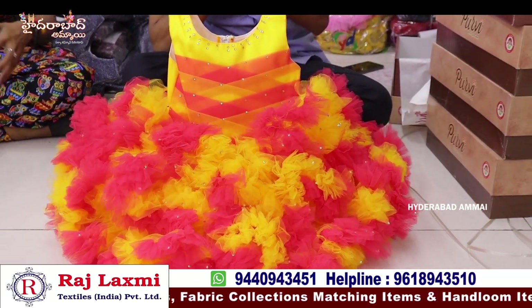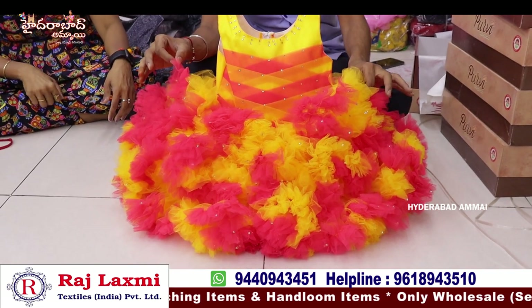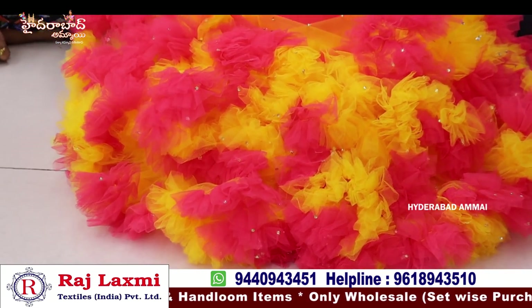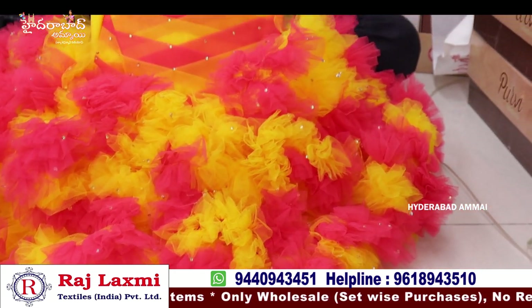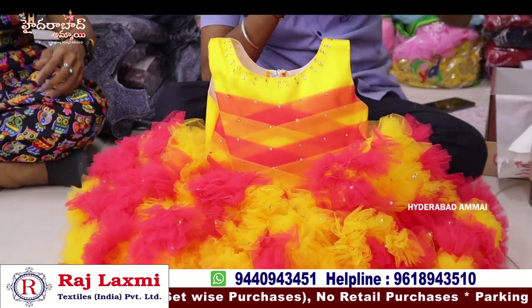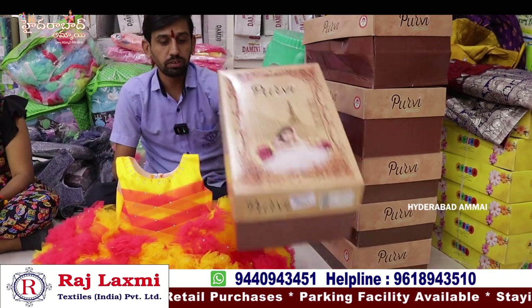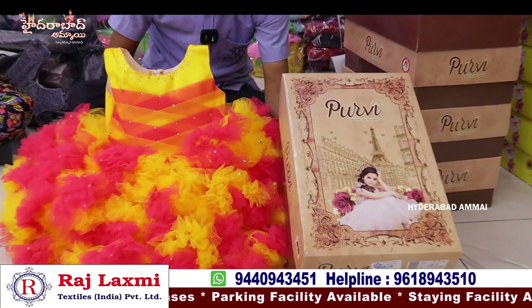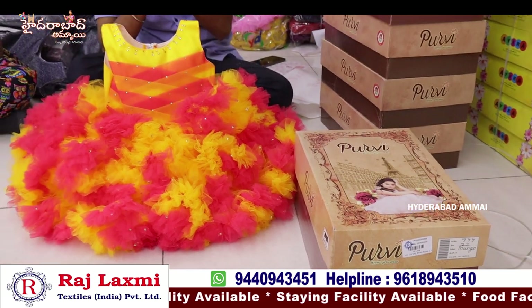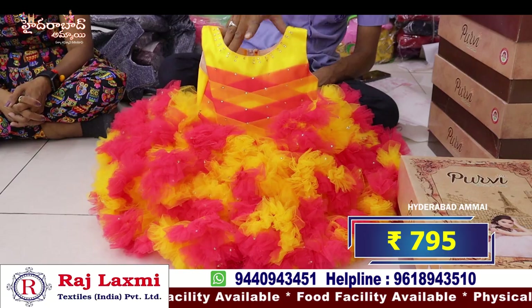This is a fancy party wear frock, especially for birthday functions, full look and full gear. This is a fancy and colorful frock, 6-piece combo, single box packing item. This is a heavy box. There are 3 colors and 6-piece combo. This is $7.95 per piece.